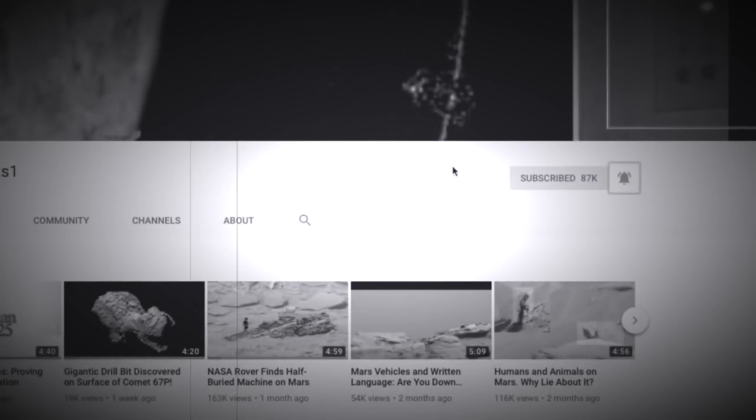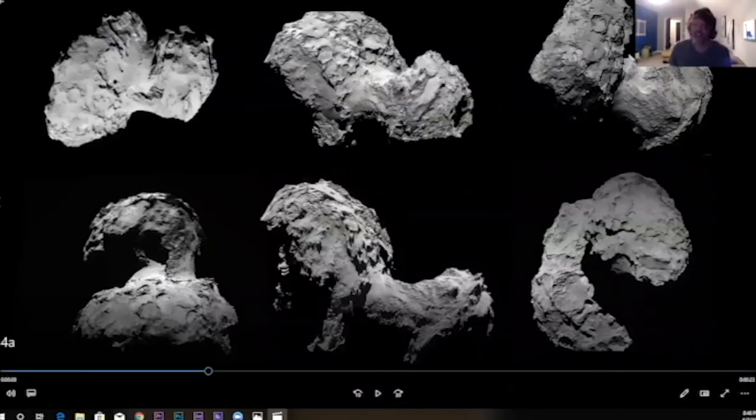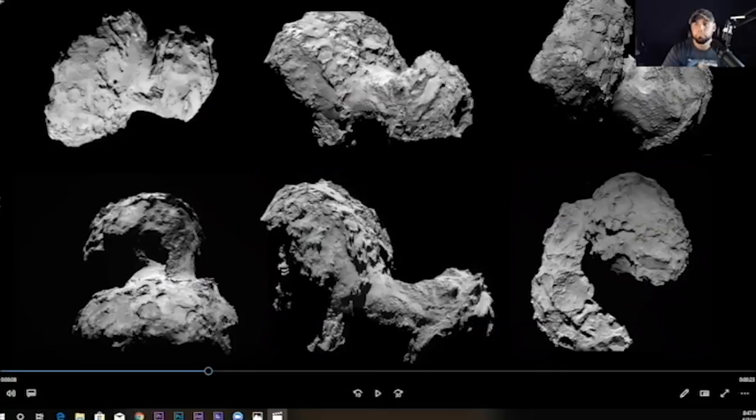Okay, this is Comet 67P and we'll just go through this real quick since we're running short on time. This thing was discovered back in the late 60s by a couple of Russians. They thought they discovered another comet, then realized it was a new one — well, they were right, except it's not a comet.